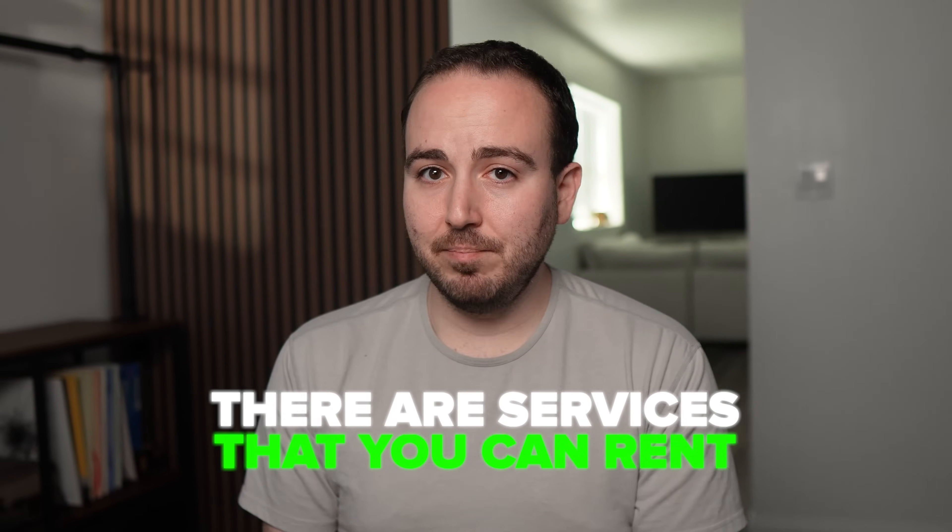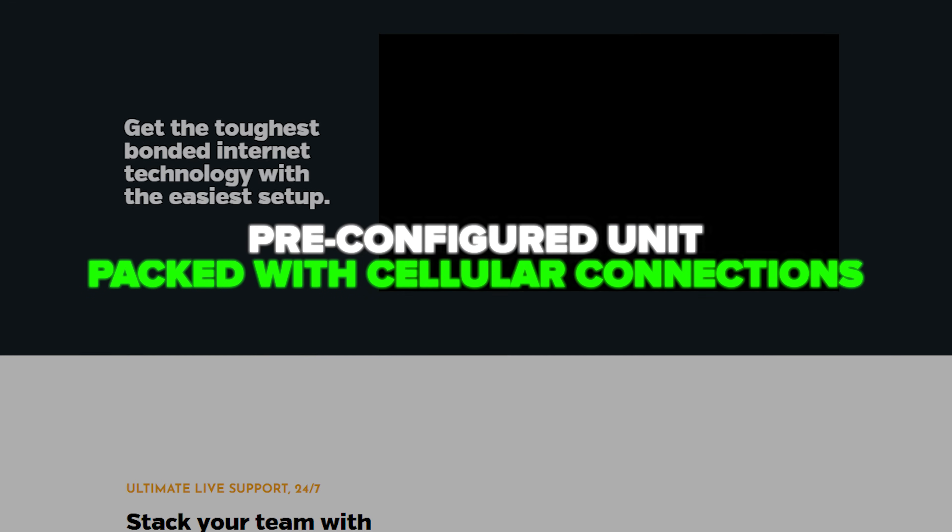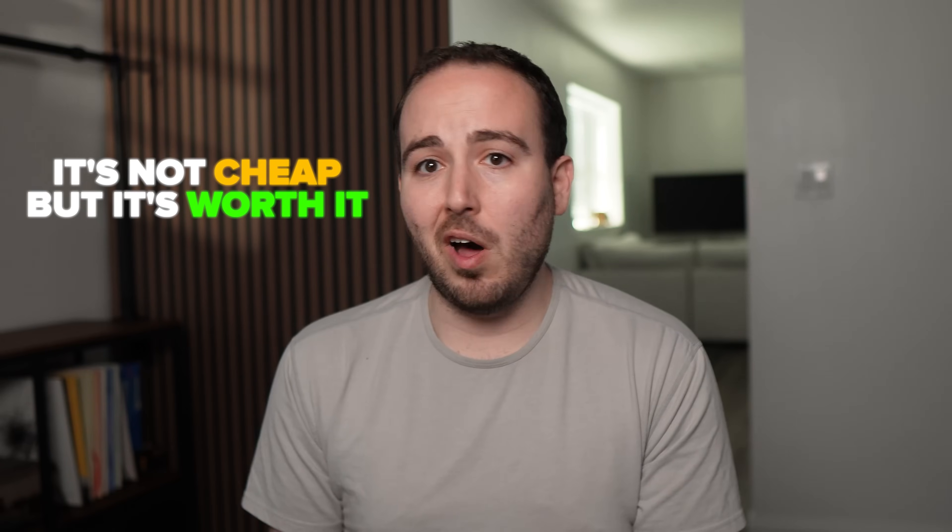If you don't own this kind of hardware, there are services you can rent. One example is pop-up Wi-Fi, which will actually send you a pre-configured unit packed with bonded cellular connections. Think of it as getting your own portable internet infrastructure for the event. You turn it on and it connects via multiple carriers to give you a reliable uplink. It's not cheap, but it's often worth it when the venue internet is questionable and the stream has to succeed.